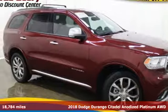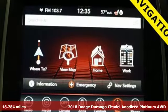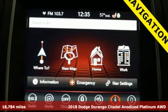It's a 2018 Dodge Durango. Power, performance, passion. It's a Dodge. It comes with great features you'll love.